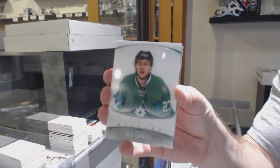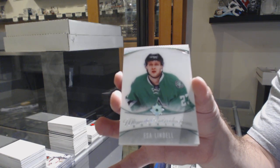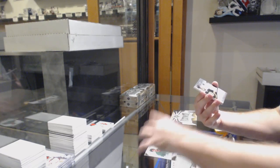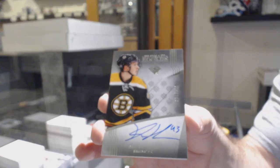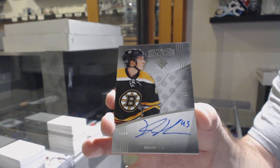For the Dallas Stars, Lindell — he's a big enough rookie, I would say for sure do it either way. For the Boston Bruins at $2.99, Danton Heenan. Sergeyev's a solid rookie.